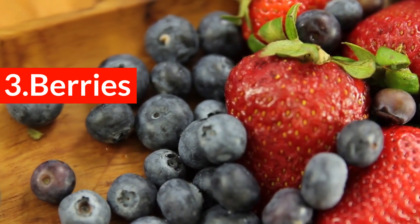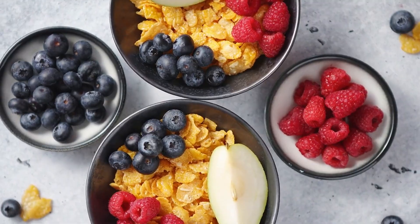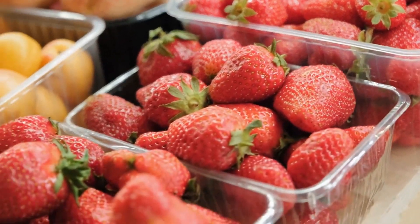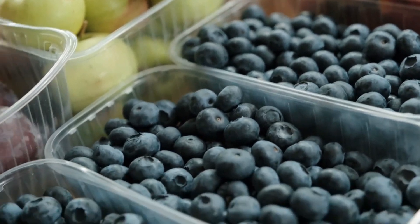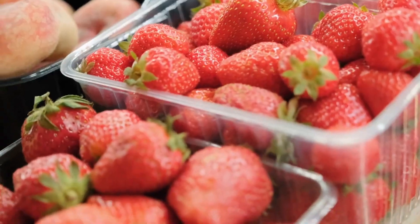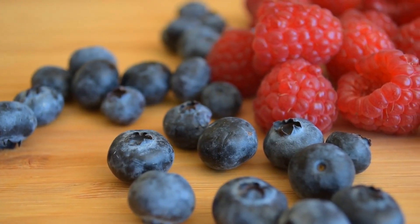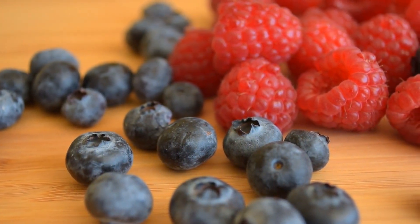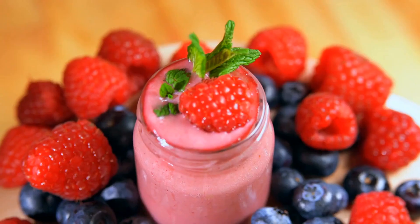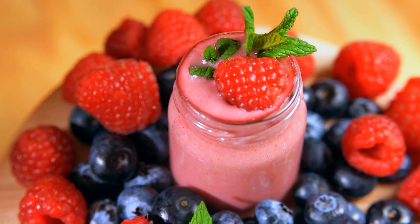3. Berries. Berries are an amazing source of natural sweetness and are loved by many. Blueberries, cranberries, blackberries, raspberries, and strawberries contain antioxidants, which directly contribute to your heart health. Berries have been proven to reduce the risk of artery hardening, which dramatically increases the risk of heart-related diseases. Berries are a true superfood, combating clogged arteries on several fronts.